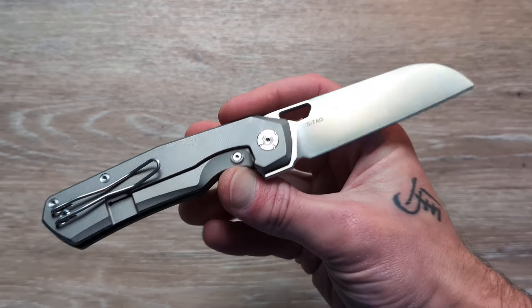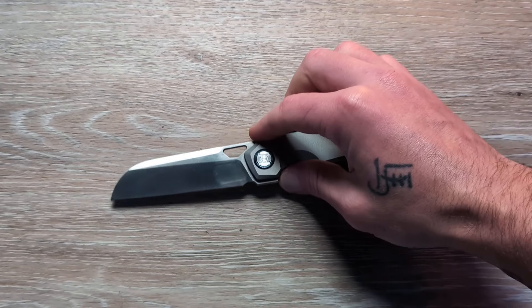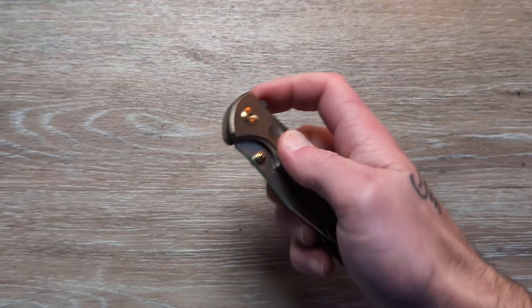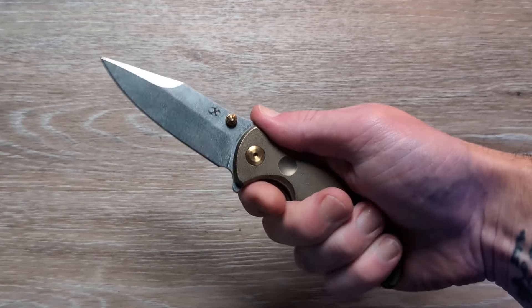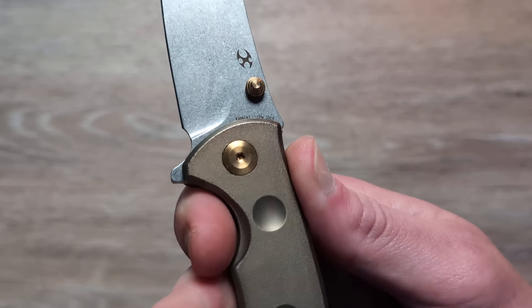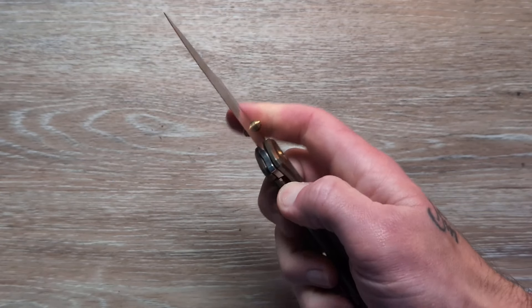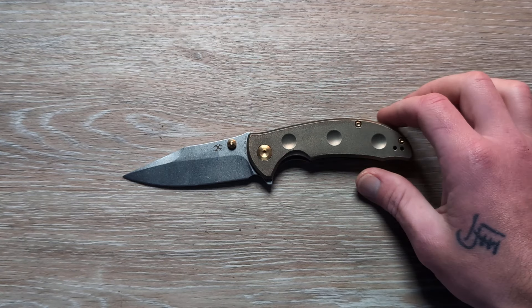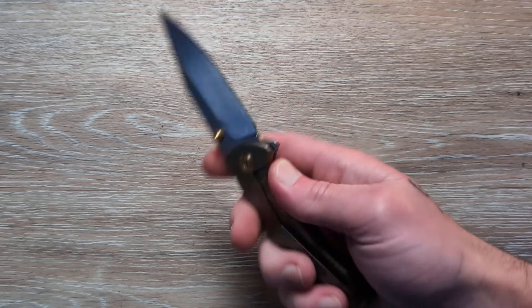This one hurts my soul as well. We have the Kunwu S-TOW in Vanex steel with a sheepsfoot satin blade, a Superman hole, front flipper, Tamascus pivot collar, orange peel titanium handle, reversible deep carry wire pocket clip, and amazing detent and action. One of the best folding knife steels in the industry. It's a beautiful, full-size knife — very comfortable. Just an elegant, beautiful design.